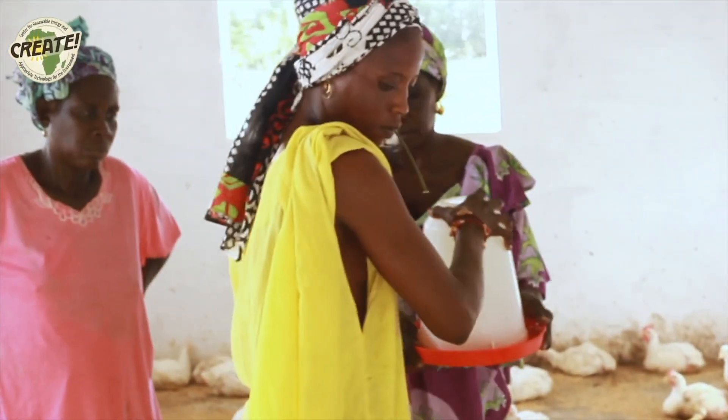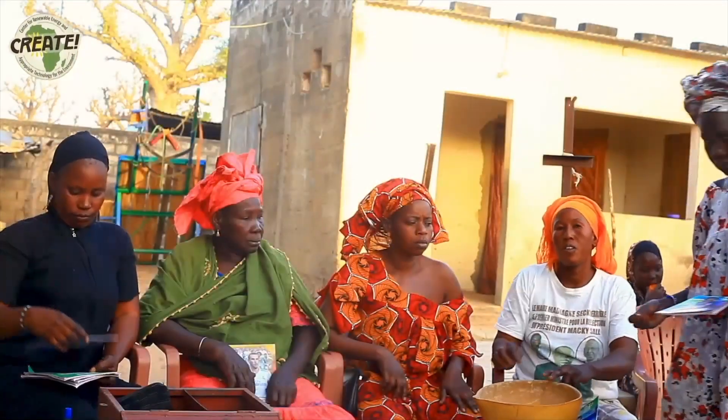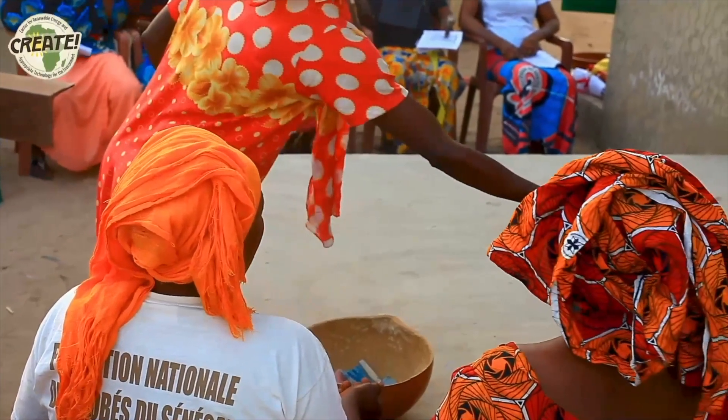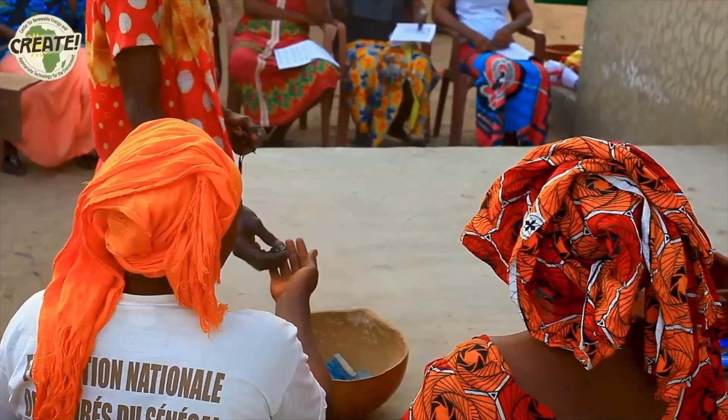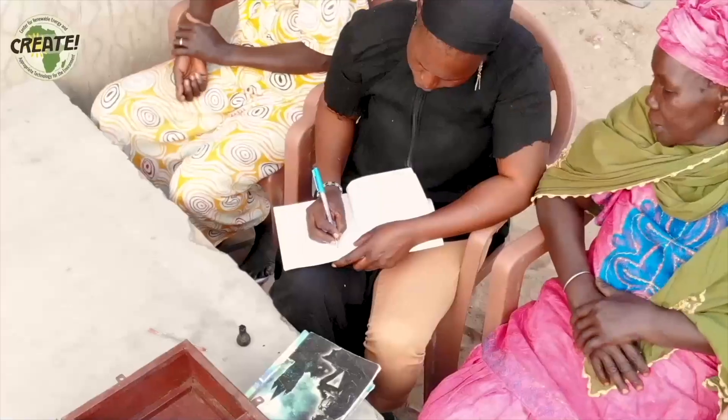Eventually, they will build and sustain a village poultry shed too. Along with being an excellent source of protein, chicken is very profitable in the market. Once the women in Kernjuga have generated income from their garden, CREATES technicians assist participants to form a Voluntary Savings and Lending Association, or VSLA.